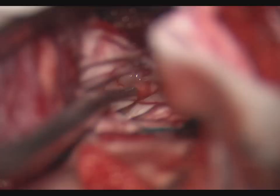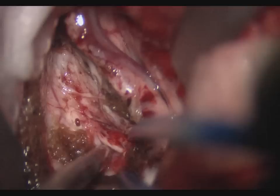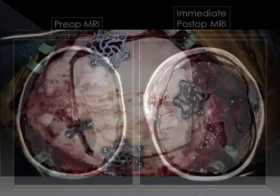After tumor removal, the ventricular system was carefully inspected with no obvious residual tumor. Both foramen of Monroe were patent and both fornices were intact. A temporary ventricular drain was placed through the callosotomy defect at the time of closure. Dural closure was performed with a DuraGen onlay graft, followed by bone flap fixation.